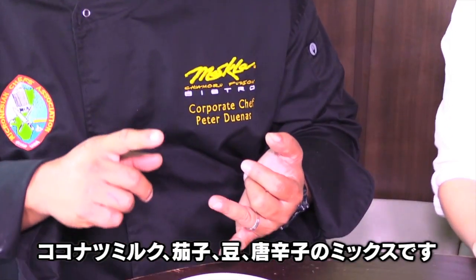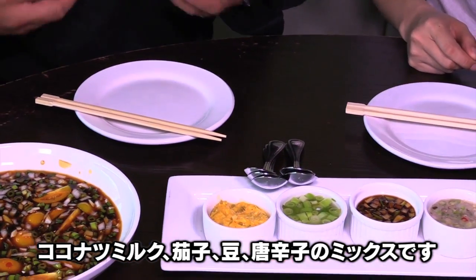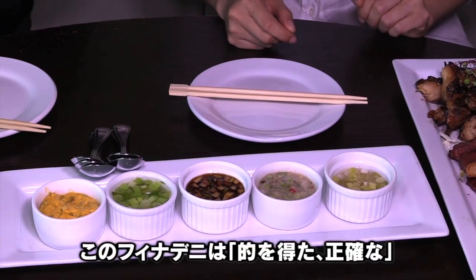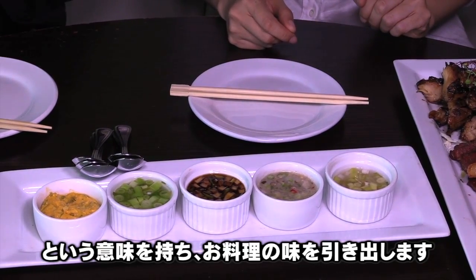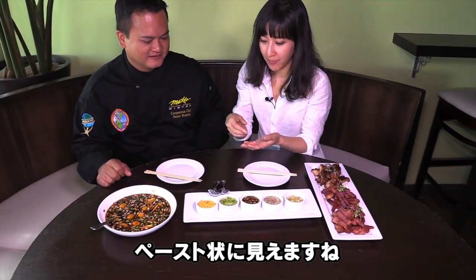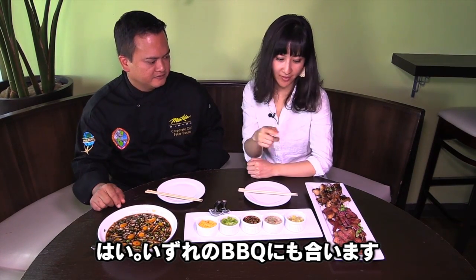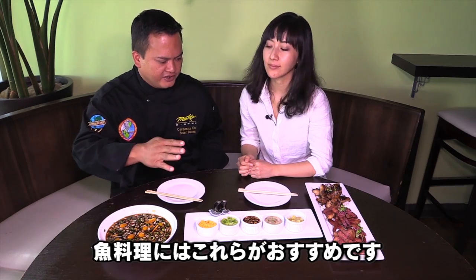And then this is our signature finadeni — denancy. It's made with coconut milk, eggplant, green beans, and lots of hot pepper. They call it denancy because it means 'hit the spot.' It looks like a paste, and it's good for either the barbecue or for fish.